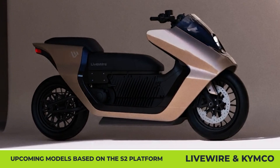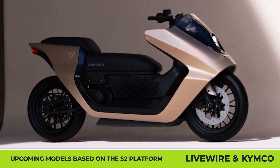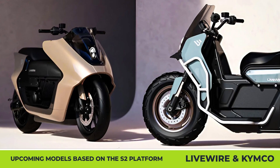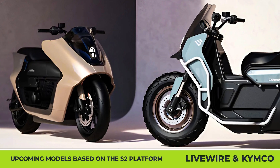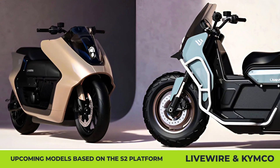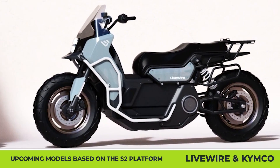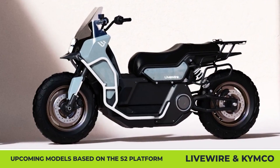During the latest EICMA exhibition, the company announced a joint partnership that will result in the development of a Livewire-branded maxi scooter. Scheduled for mass production by 2026, this EV will be underpinned by the Livewire S2 modular platform. The full technical specifications are to be announced further down the road.